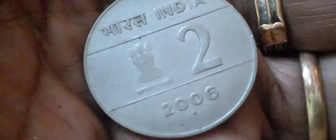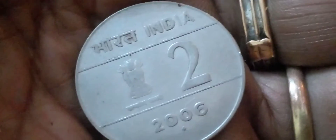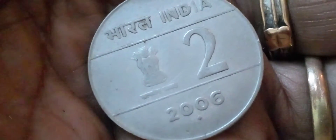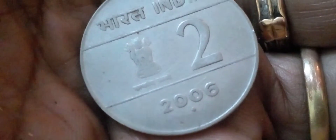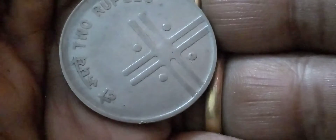2006 year, 2 rupees coin, Indian coin, beautiful coin, lovely coin. Why is it nice to see who comes in? 2 rupees — enter the coin.